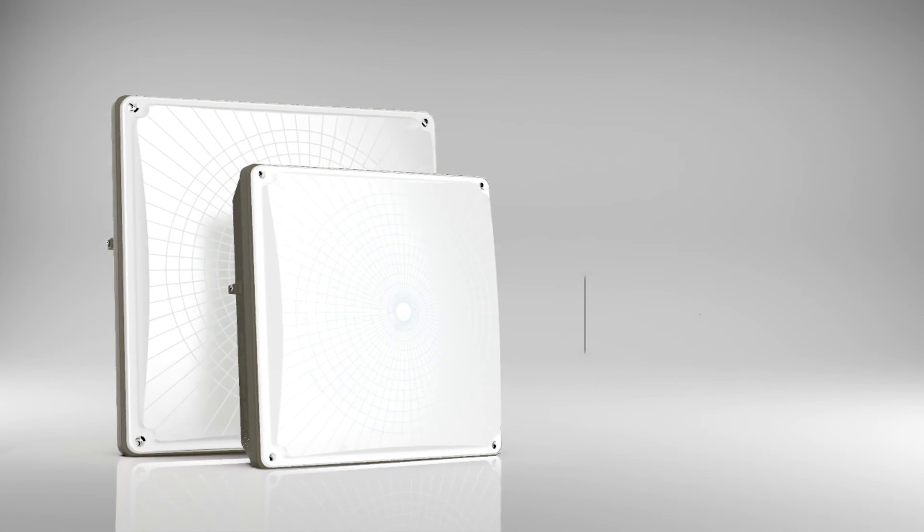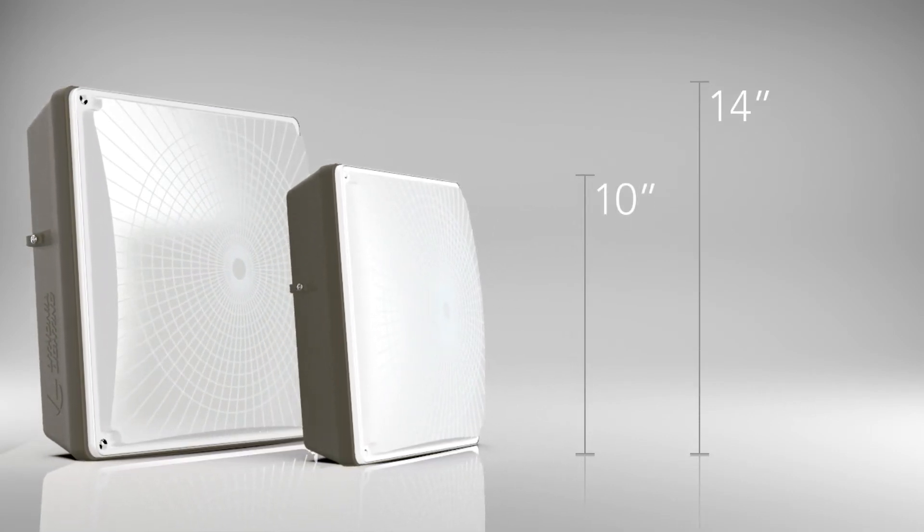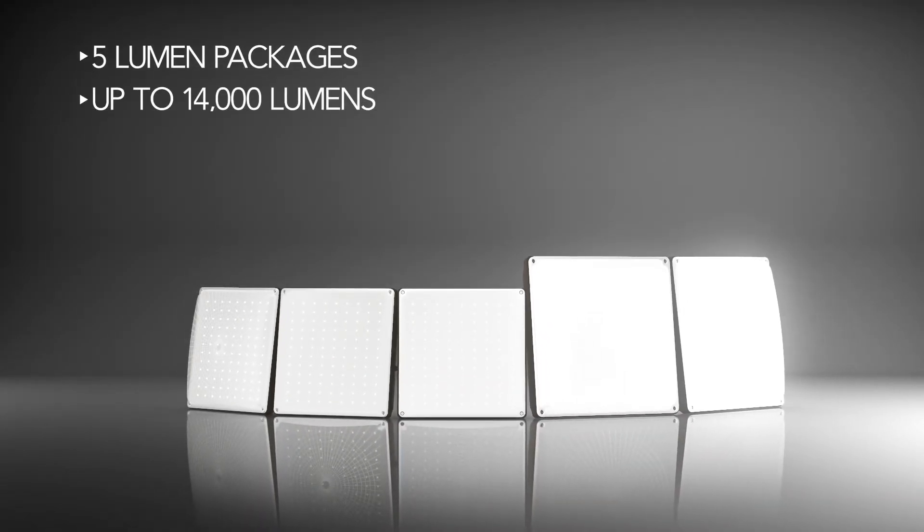CNY LED Canopy Luminaires are available in two sizes, 10 by 10 and 14 by 14 inches. There are a total of five lumen packages that deliver up to 14,000 lumens.